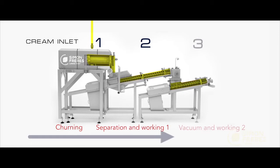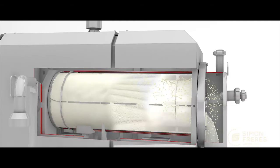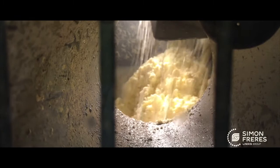The Contimab Proflex consists of three modules. The first module is the churning section. A unique design allows for very low churning speeds, which in turn provides a perfect formation of butter grain.